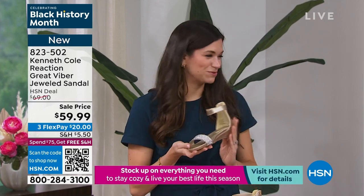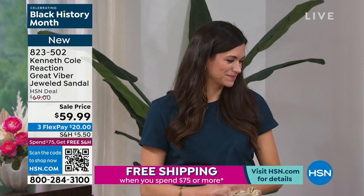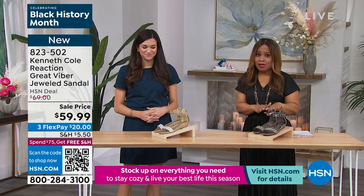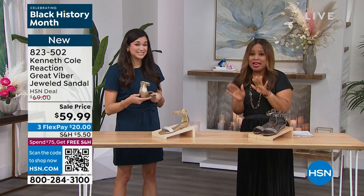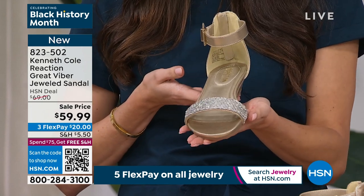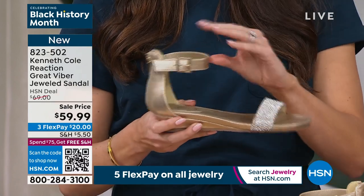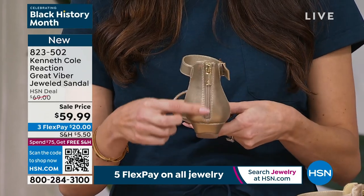Kenneth Cole's today's special value really focuses on their attribute-driven design philosophy: flexibility, comfort, breathability, easy on, easy off. This particular style — our Viber Jeweled Sandal — comes in pewter or soft gold. It's a medium width, fits true to size, sizes 6 through 11, all brand new, three credit card payments of $20.